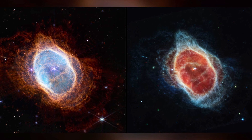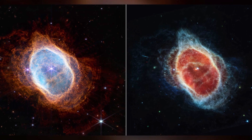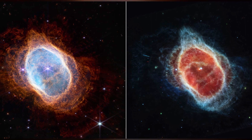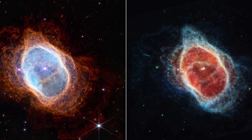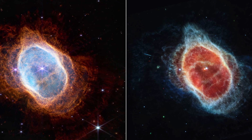The Southern Ring Nebula: Also called the Eight-Burst Nebula for its figure-eight shape, the Southern Ring Nebula is a gargantuan cloud of gas and dust expelled by a dying star some 2,500 light-years away. JWST imaged the stellar graveyard with two cameras, revealing more details of the nebula's gas structures in the left image and a secret second star hiding at the center of the right image.